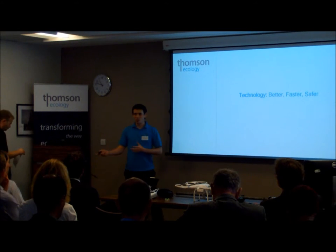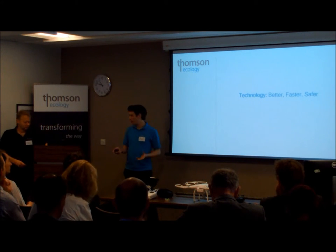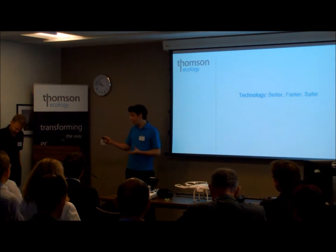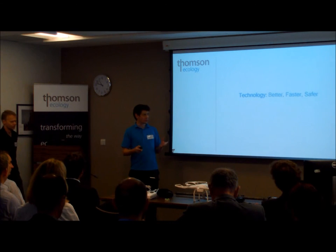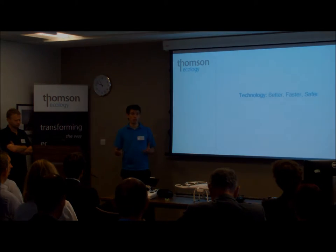Good morning everyone. I'm Tom Offit, senior operations assistant at Thompson Ecology. I'm here with Neil Smith, our senior GIS analyst. We're going to talk about how some of the technology we use at Thompson Ecology enhances our surveys and makes it better, faster, safer, and more efficient.